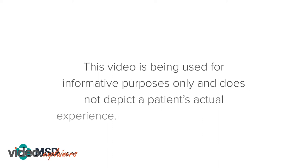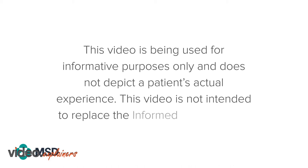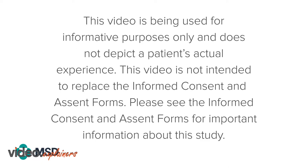This video is being used for informative purposes only and does not depict a patient's actual experience. This video is not intended to replace the informed consent and assent forms. Please see the informed consent and assent forms for important information about this study.